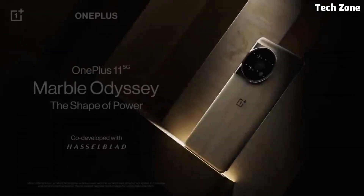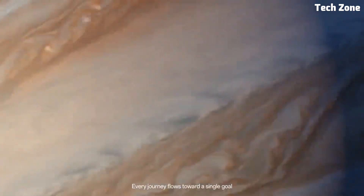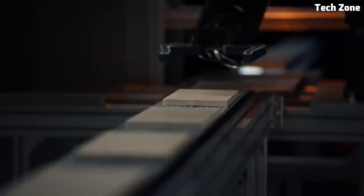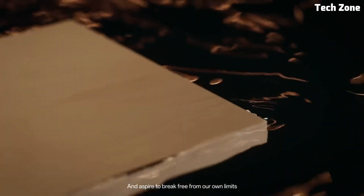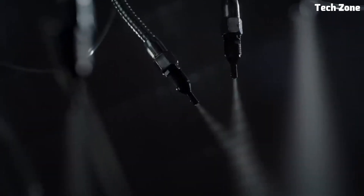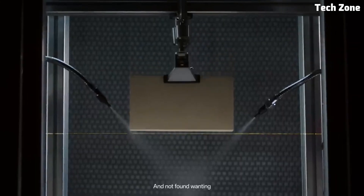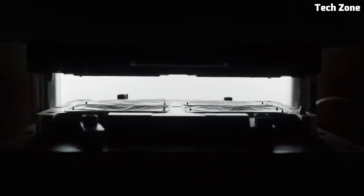The OnePlus 11 features a stunning 6.8-inch Fluid AMOLED display with a high refresh rate, delivering vibrant colors and sharp details for an immersive viewing experience. Whether you're watching videos, playing games, or browsing the web, the display offers unparalleled clarity and smoothness.